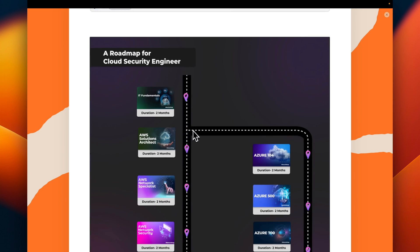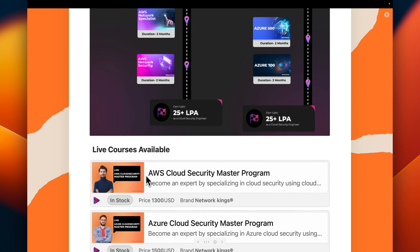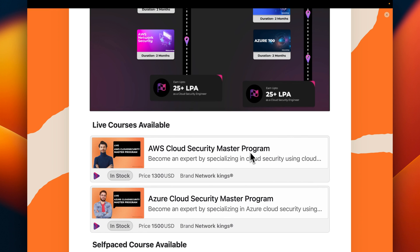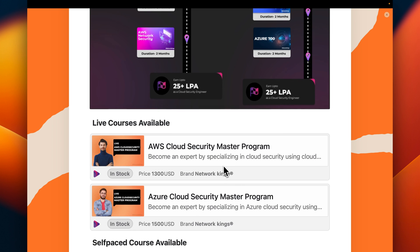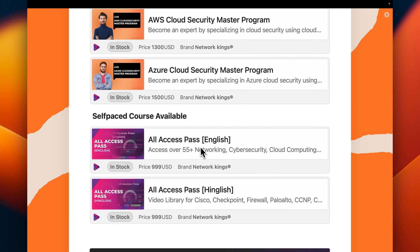For the cloud security program, if you have basic IT knowledge, you can follow the track with Azure 104, 500, and 700. There is also AWS Solution Architect, AWS Network Specialist, and AWS Network Security. Live courses available include AWS Cloud Security Master Program and Azure Cloud Security Master Program. The All Access Pass self-paced course gives access to 55 plus courses.